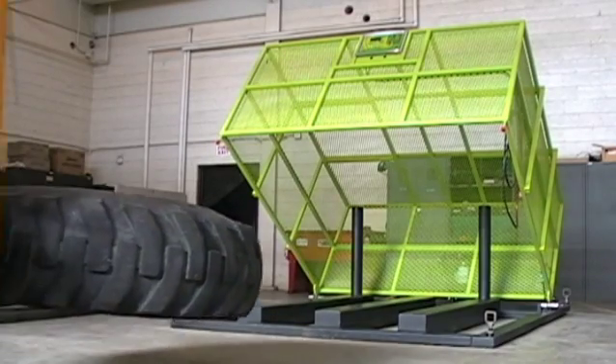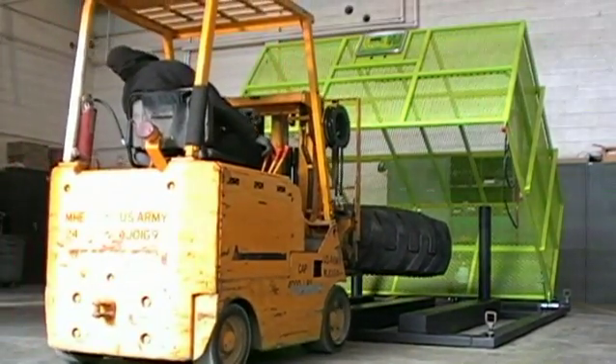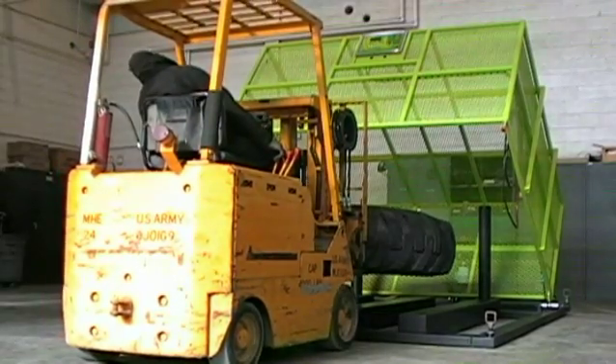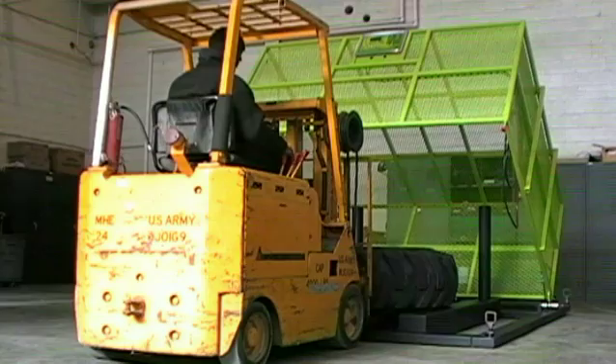The tire cage's raised floor surface makes it easy for forklift operators to load a tire. Additionally, two steel backstops ensure the tire is not pushed too far into the cage.